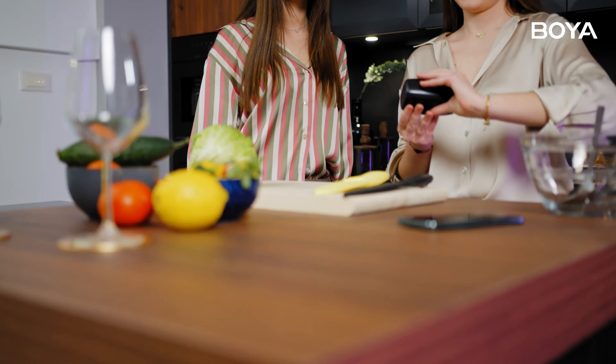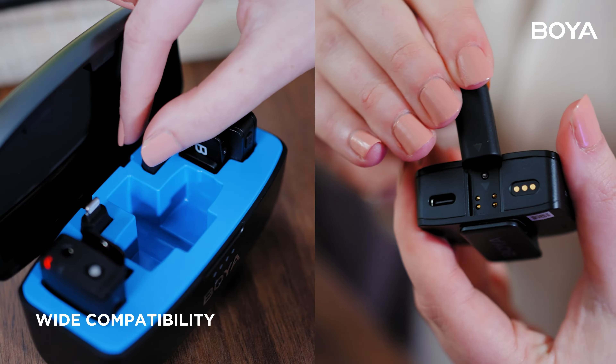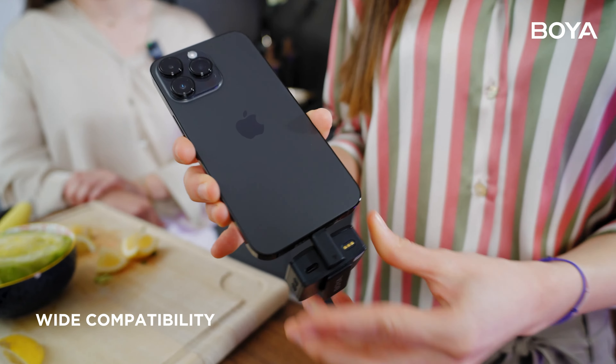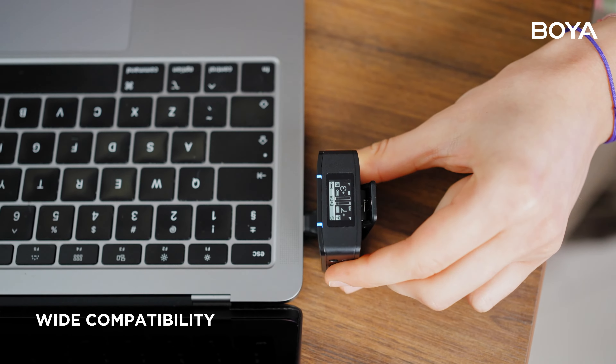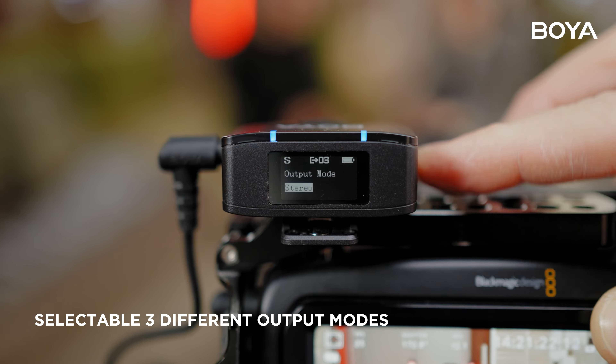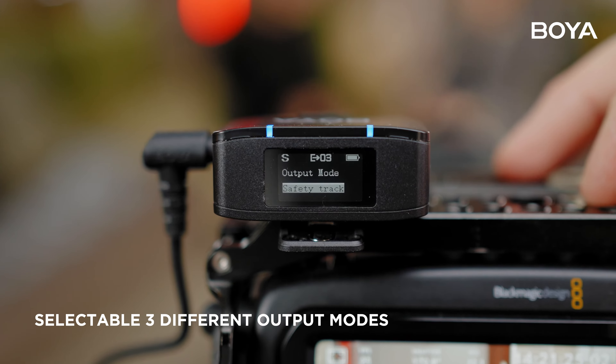BoyaMic is the ultimate 3-in-1 solution, compatible with almost all shooting devices. Simply plug it into iOS or Android systems. Freely switch between mono, stereo, and safety track modes.